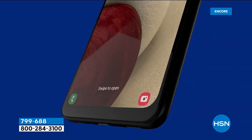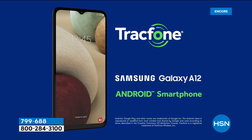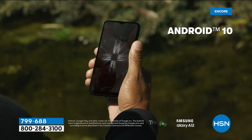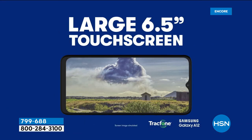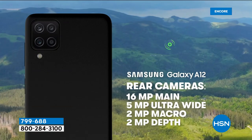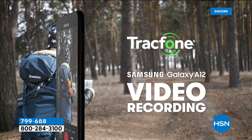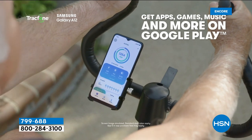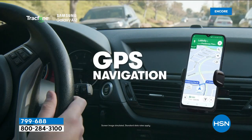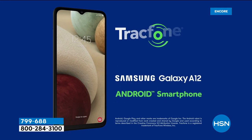It's also a computer. You're getting octa-core processing power — double that of a quad-core — giving you faster, more accessible access to all your apps. Everything opens lightning fast. One of the latest Android operating systems, plus expandable memory. The cameras are one of the big reasons to buy a Samsung Galaxy: an 8-megapixel front-facing camera that smooths your skin for video chats and selfies, and quad rear cameras — 16 megapixels, 5 megapixels, 2 megapixels, and 2 megapixels. Depth cameras, macro cameras, all working together for some of the most beautiful pictures you've ever seen, and 1080p HD video. I don't know if I've seen a phone this loaded at this price before.